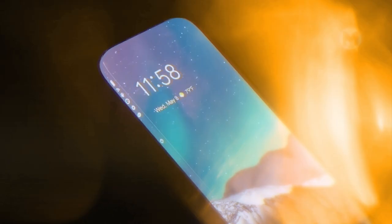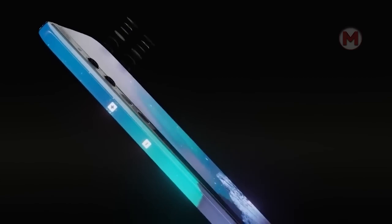Just look at the Samsung Galaxy Zero. This is a chic and absolutely frameless smartphone with a dual camera. How do you like it?